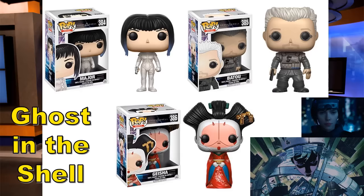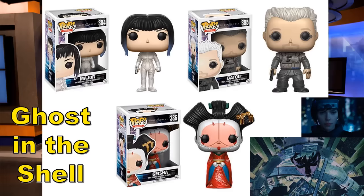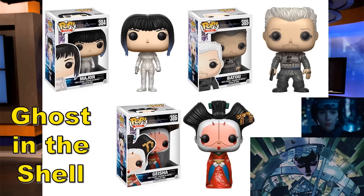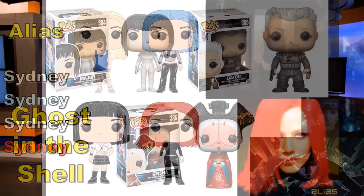Ghost in the Shell — they're doing a live-action remake and there's been some worry and controversy about it, but I'm biased because I like Scarlett Johansson so much. I'm keeping my fingers crossed that the movie is decent at least. Based off the movie — not the anime — they have Major Batou and Geisha. I'm kind of having the attitude more and more that it's better to watch the movie first and then maybe go for the figures. Like with John Wick 2, I know it's going to be entertaining so I still want that pop figure.